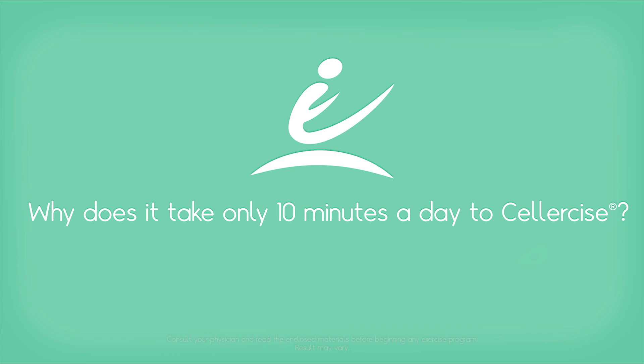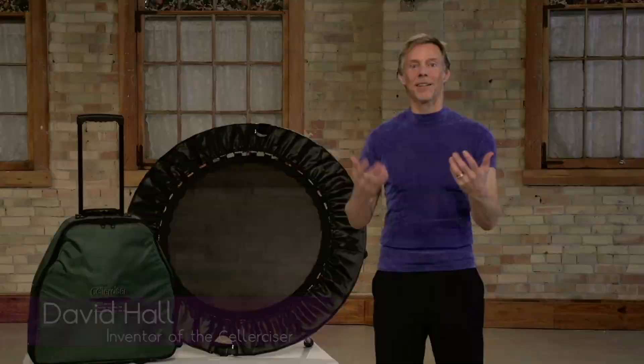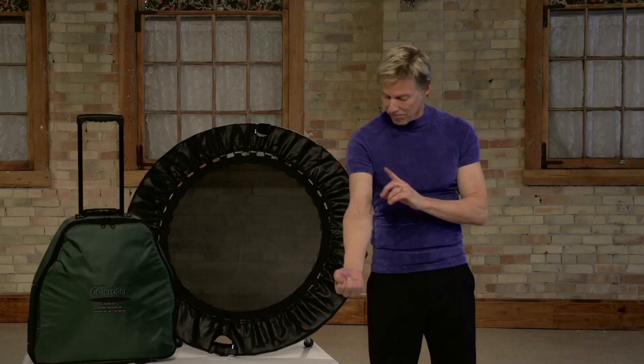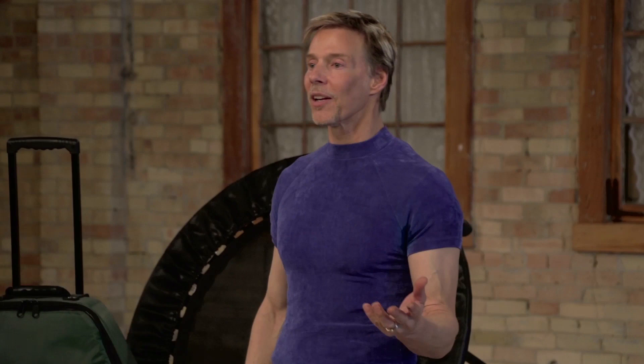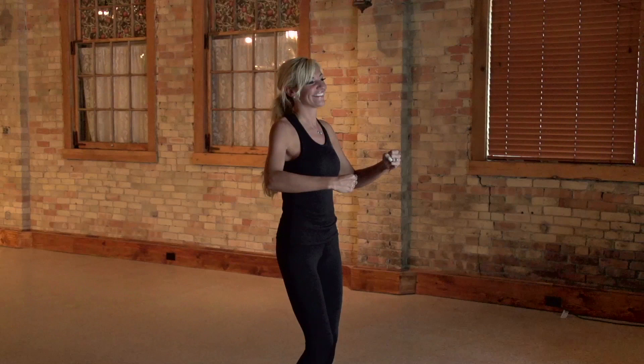The reason Cellar Size only takes about 10 minutes a day compared to typical exercises is that it includes every single cell. For example, if I did a typical exercise applying 20 to 40 percent more weight to one muscle 100 times a minute — say 100 curls per minute for 10 solid minutes — nobody would argue that's a great exercise for that muscle. But then you've got to do all the other muscle groups. With Cellar Size, by moving up and down you're creating a G-force, and as the body slows down that increased weight isn't just applied to one area — it's applied to every single cell membrane.